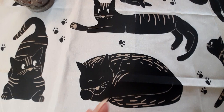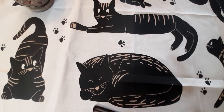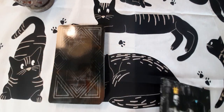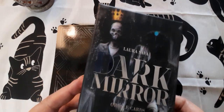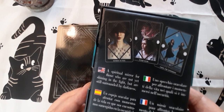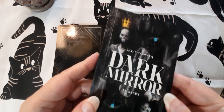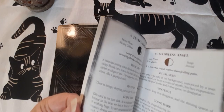So that's the first deck, the Power of Surrender — really, really nice deck. Moving on to the Dark Mirror deck, which comes in this box here. It's by Laura Sava — it's a Lo Scarabeo deck: 'A spiritual mirror for those who are not yet shining in the light, but are still surrounded by darkness.' It comes with this little guidebook.